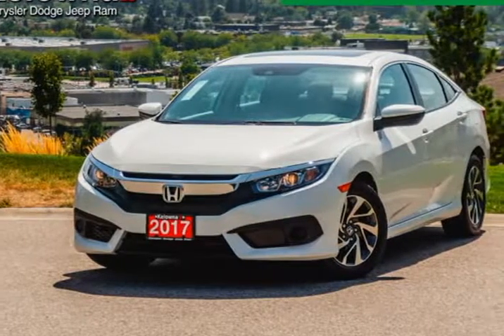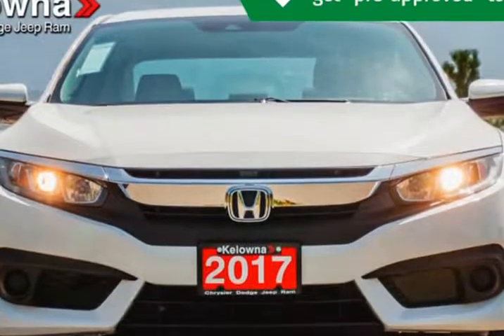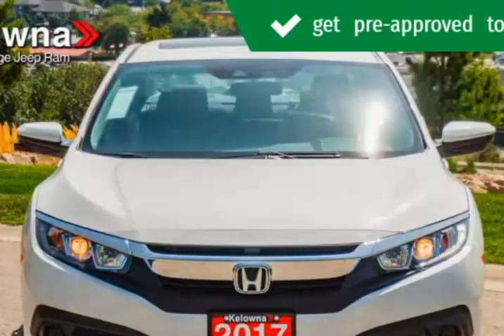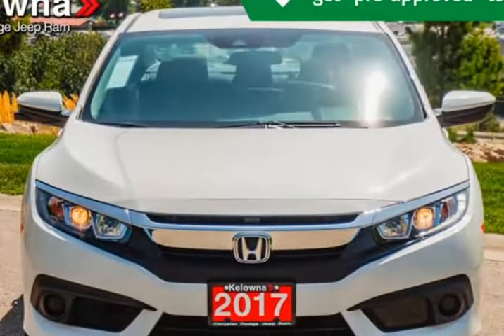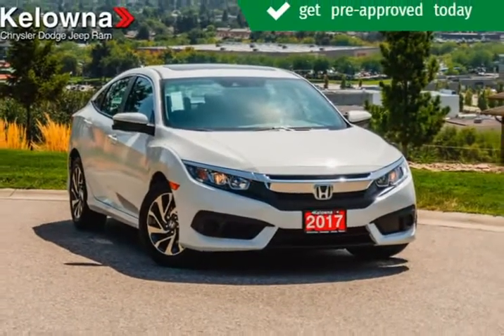This 2017 Honda Civic is brought to you by Kelowna Jeep Ram. You don't want to miss this excellent value. This car successfully merges safety, style, and sophistication into an economical package certain to challenge the competition.